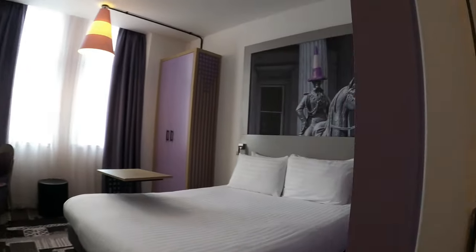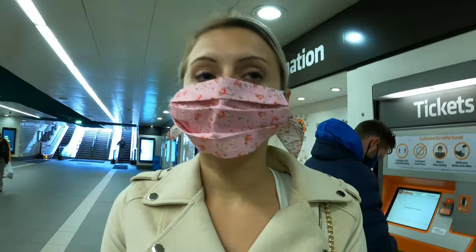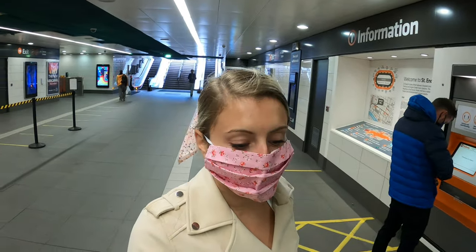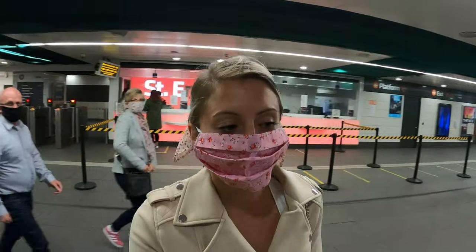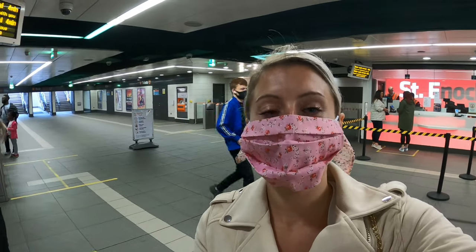Just about to check into our hotel, freshen up, and go back out. We've just got our tickets and we are going to go to the River Clyde, and then go for food and drinks at the Village Hotel.